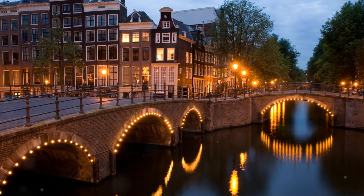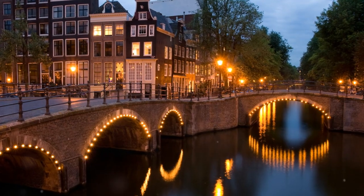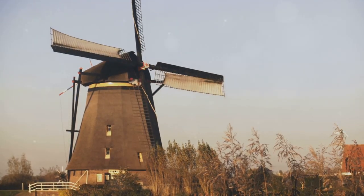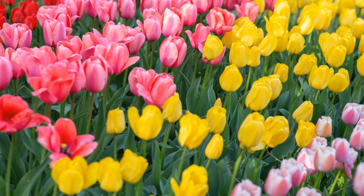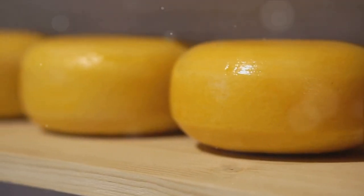Imagine a culinary journey that takes you through the heart of Europe, to a land where food is more than sustenance. Welcome to the Netherlands, a place where cuisine reflects its rich history and diverse culture. Dutch cuisine, profoundly shaped by its colonial history, is a delightful blend of simplicity and heartiness. With dairy and seafood playing a significant role, the food here is a delicious look into the Netherlands' vibrant past. Now, prepare your taste buds as we set off on a delicious journey to explore the top 10 iconic Dutch foods.